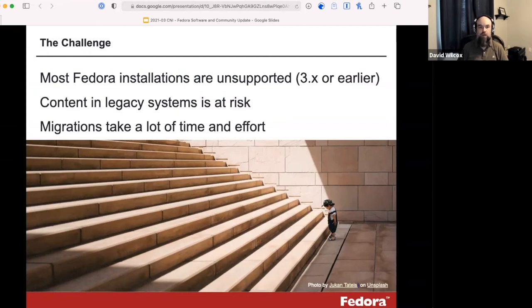Most installations are running version 3 or even earlier, which has not been supported for some years. While software does tend to come and go, what's really important is the content — lots of cultural heritage and scientific research information sits in these repositories. That content is at risk the longer it sits in aging infrastructure. Things can go wrong once systems are no longer supported, and if they fail, all of that content is at risk. At the same time, migrations take a lot of time and effort, creating a major roadblock in the community for years.